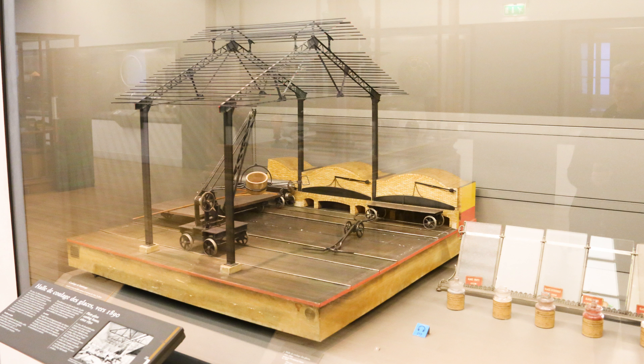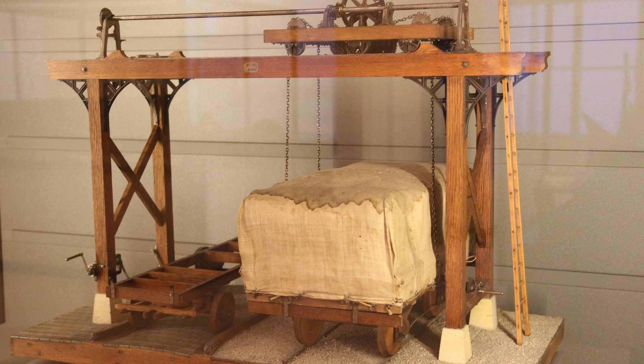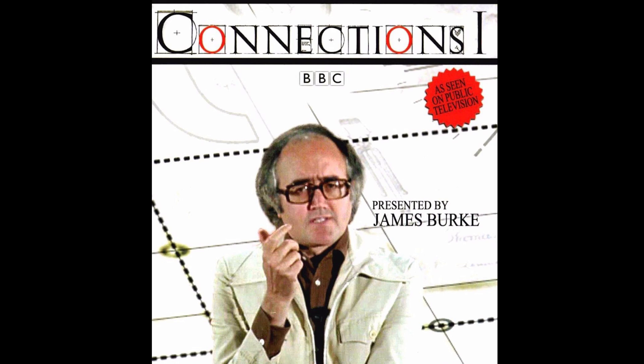I mentioned earlier this museum has models in it. I want to stress that these models were not created for the museum, but rather as teaching devices and later historical models for students who came through here — and some of them are hundreds of years old. Some of these models had profound influences. My apologies to the science historian James Burke; the BBC wants a fortune to license the clip in which James gives most of the following information. While I can't do it justice, allow me to humbly and poorly paraphrase.